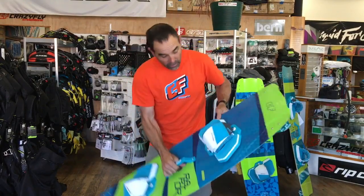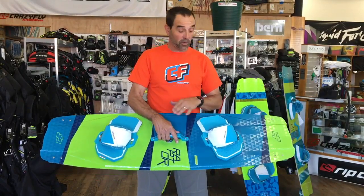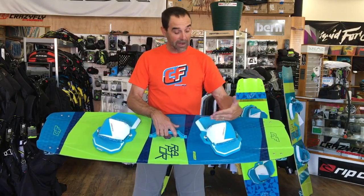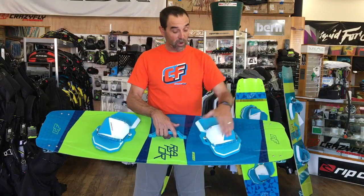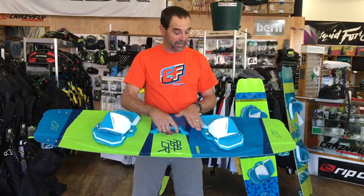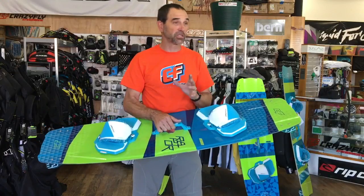It comes equipped with the hexabindings, which have been out for the last couple of years and have definitely proven their worth. There's a lot of adjustability to them — some people like the strap a little bit further back or further forward, as well as adjustability of angle. All of that is available in the hexabinding setup, as well as toe-in and toe-out. However you want to adjust them, they've given them way more adjustability.